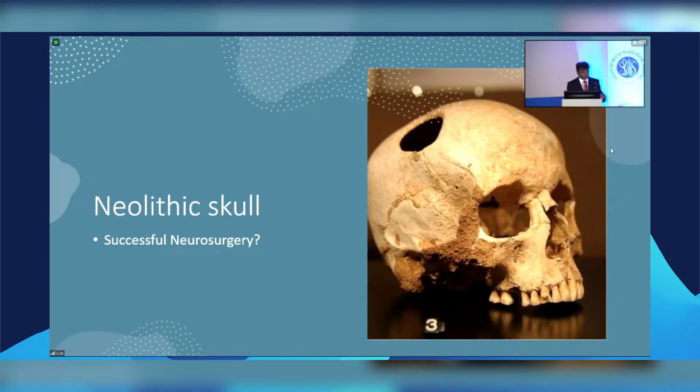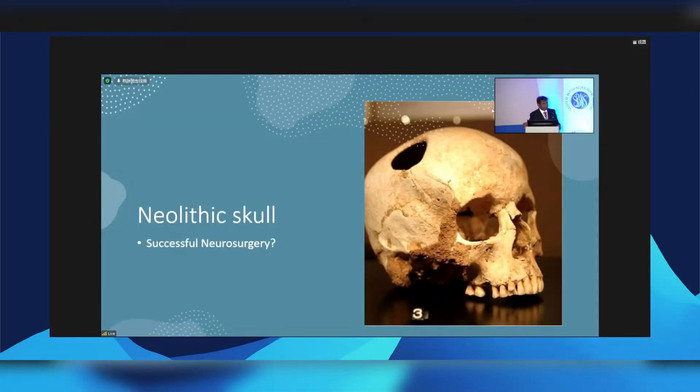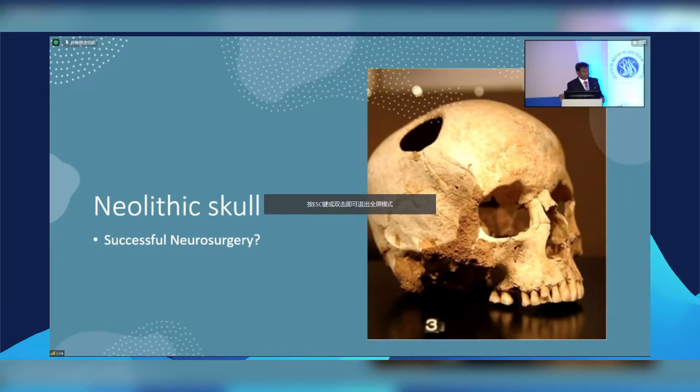I was recently reading about what was the first sign of civilization, and the idea was a healed femur — in an animal if the bone broke, the animal would not survive. So what is successful neurosurgery? The patient surviving. Here we have a Neolithic skull with signs of repair.